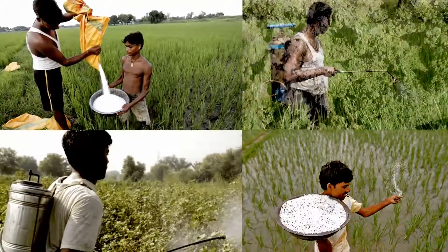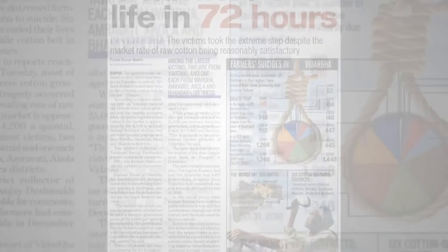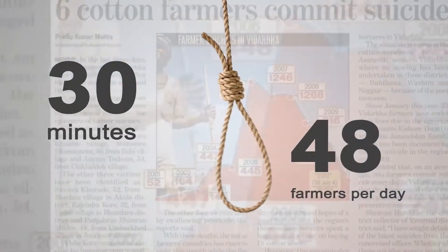Soil degradation is another problem which is mainly caused by heavy usage of fertilizers and pesticides. These problems have risen to such a height that a farmer commits suicide every 30 minutes, amounting to 48 farmers per day.